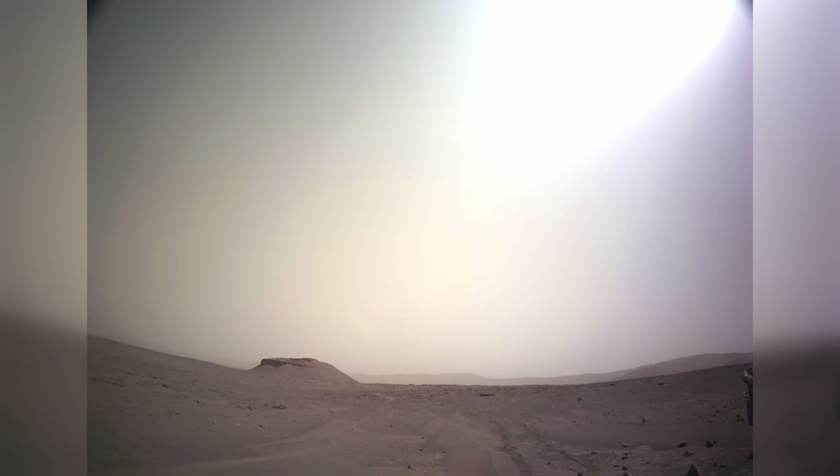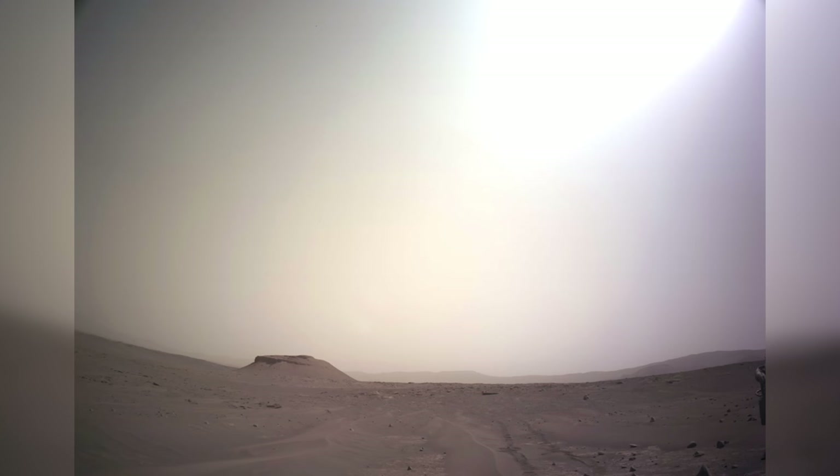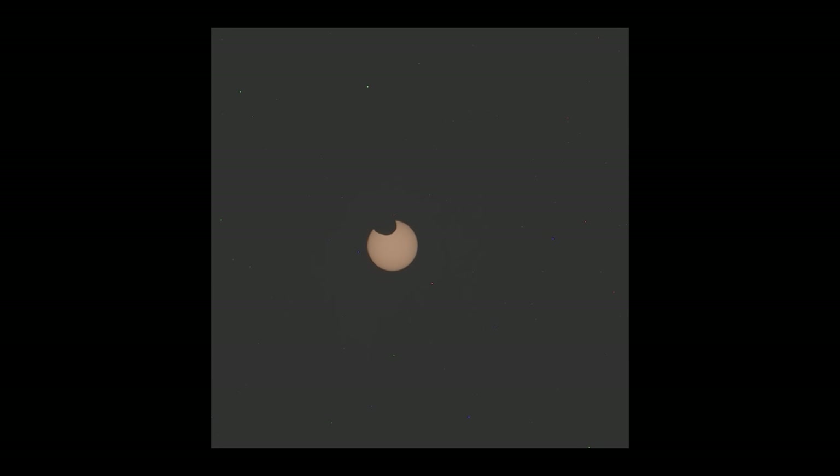It's Sol 621, the second Earth year anniversary of the mission, and as fate would have it, another partial solar eclipse on Mars. The moon seen here is Phobos, the larger of the two Martian moons. On Mars, partial solar eclipses are a fascinating sight, as the small moons create a distinctive silhouette against the sun, quite different from the total solar eclipses we experience here on Earth.